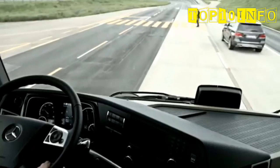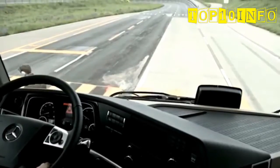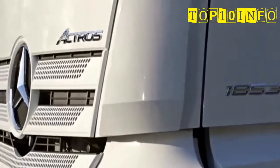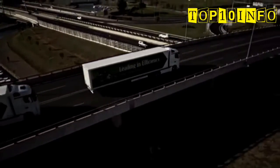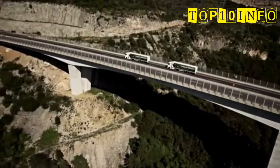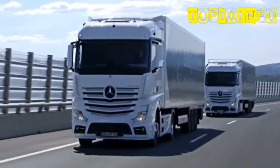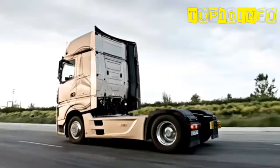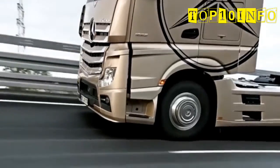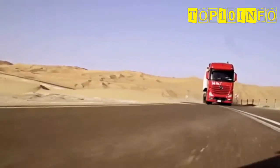Safety is part of the Mercedes-Benz DNA. With our Active Brake Assist 4, we are first to market with pedestrian detection. With the Actros, Mercedes-Benz has a perfect long haul truck. Customers like the efficiency of the Actros, and it is also tailor-made for the drivers — the most modern, first class workplace for the driver. The Actros stands for comfort, driving dynamics, and economy. For me, it is still the best long haul truck in competition.